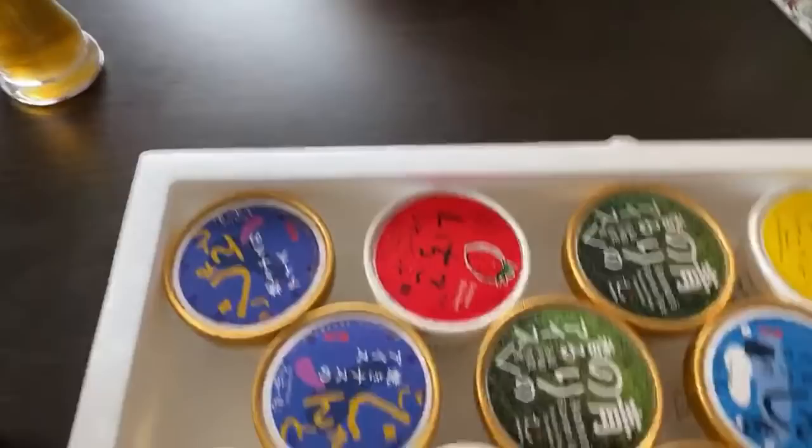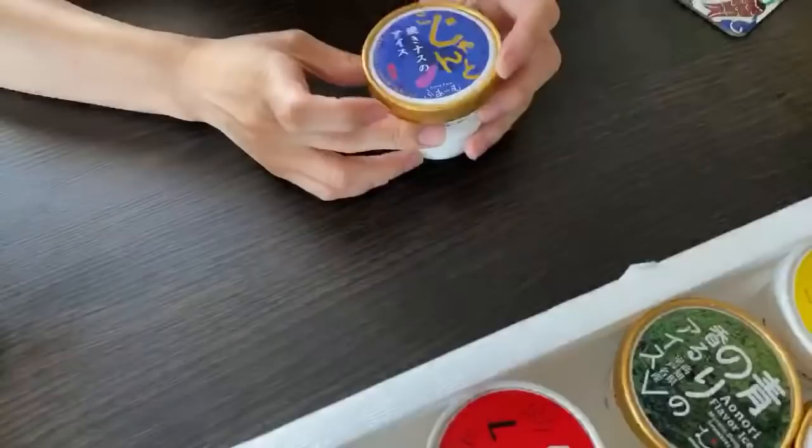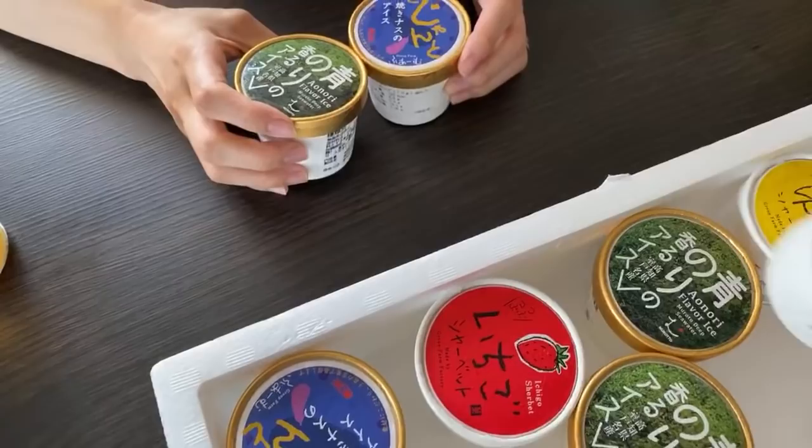We're going to try eggplant ice cream. I said eggplant ice cream — I really did. Baked eggplant. We're going to try this. Seaweed ice cream. What's this blue one here? It's milk — ice milk. We'll give that a try. And then yuzu. The rest of this is going in the freezer.